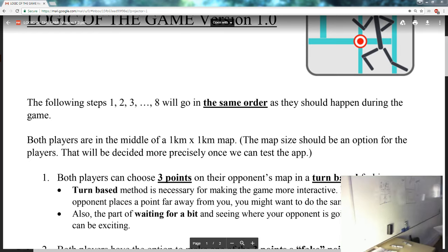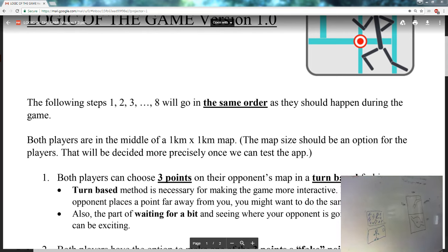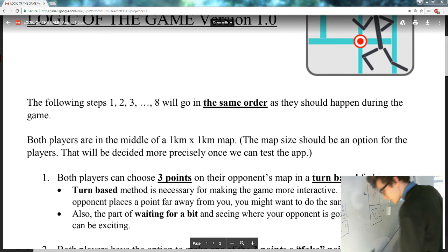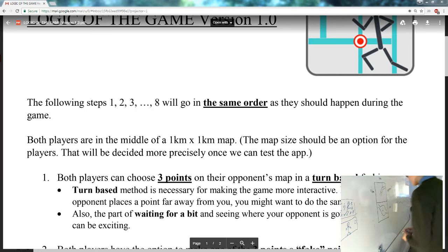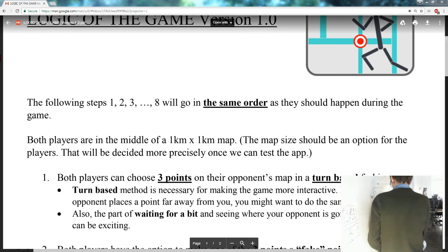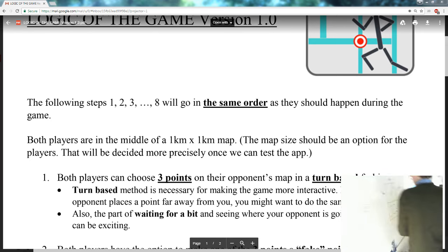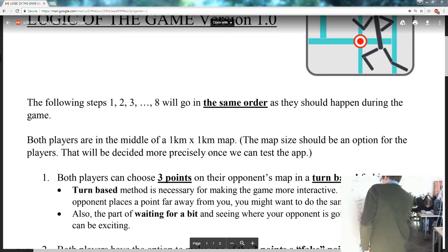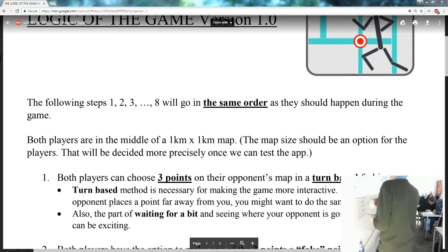Both players can choose three points on their opponent's map in a turn-based fashion. You go first, choose a point on your opponent's map, then it's your opponent's turn, and it goes on until both players have placed three points.